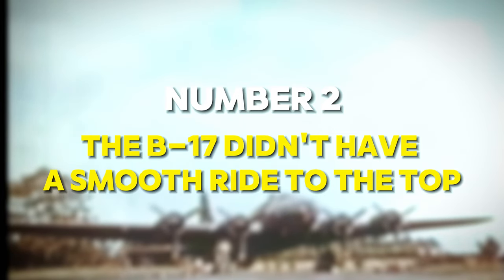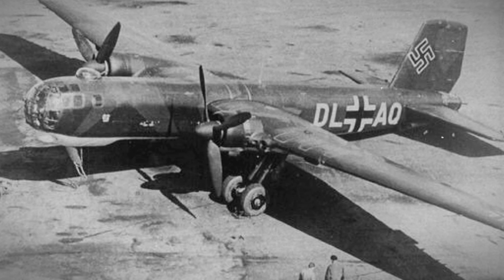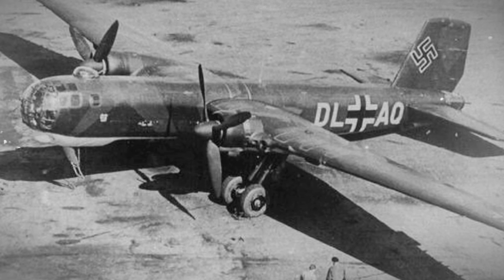Number 2: Nazi Germany Made Use of the B-17. During World War II, the shortage of long-range aircraft prompted Nazi Germany to employ an unconventional strategy: utilizing captured B-17s and B-24s. These planes, either crash-landed or forced down, became valuable assets for the Germans, despite originating from the Allied forces they were fighting against. These captured B-17s weren't simply relics to be studied — they were pressed into service for crucial roles.